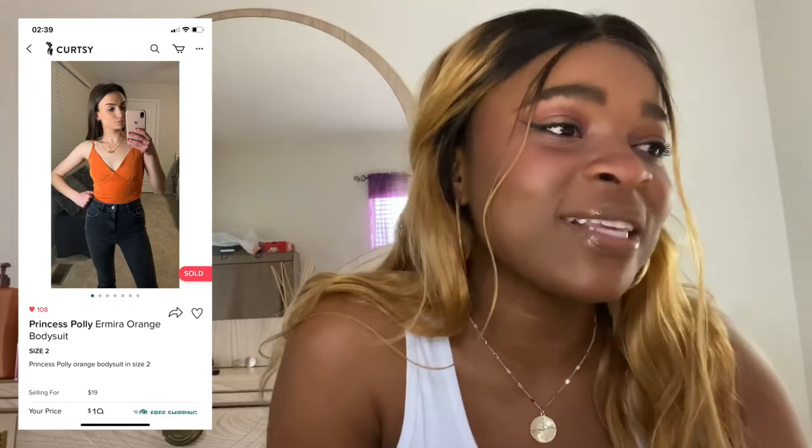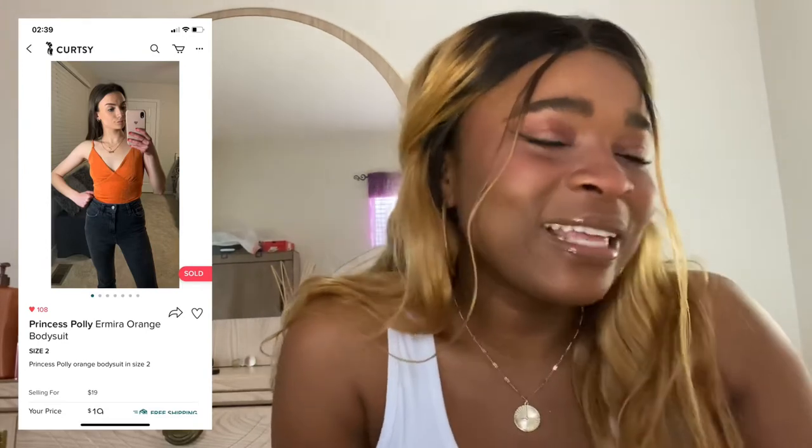I'm most definitely getting this Princess Polly Amir bodysuit because the orange is so fun — I have a couple orange things right now and I'm trying to get back into those colors. And then this Princess Polly long sleeve crop. I also love this For Love and Lemons corset bodysuit, but for right now it's just not cost efficient and not something I'll wear every day, so I'm going to put that on the back burner.